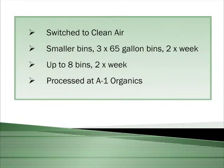At this time we were around 3,500 pounds per month of composting. Because of the larger bins and less frequent pickups, we had to deal with the smell of the compost — particularly in the summer months when our patio was open, which was a problem. So we then looked to Clean Air Composting. We went back to smaller 65-gallon bins; there were three of them picked up twice a week. Currently we're up to eight bins twice a week, and it's processed at A1 Organics.